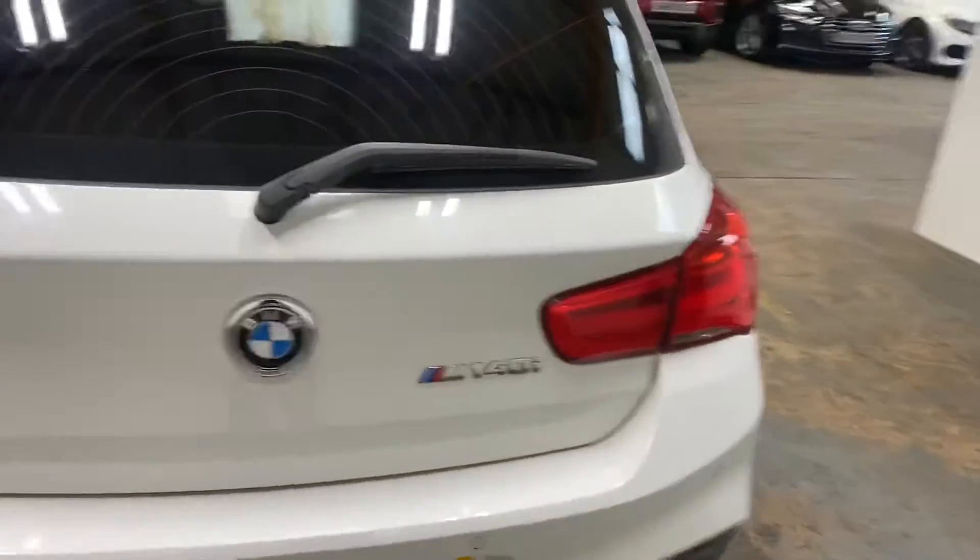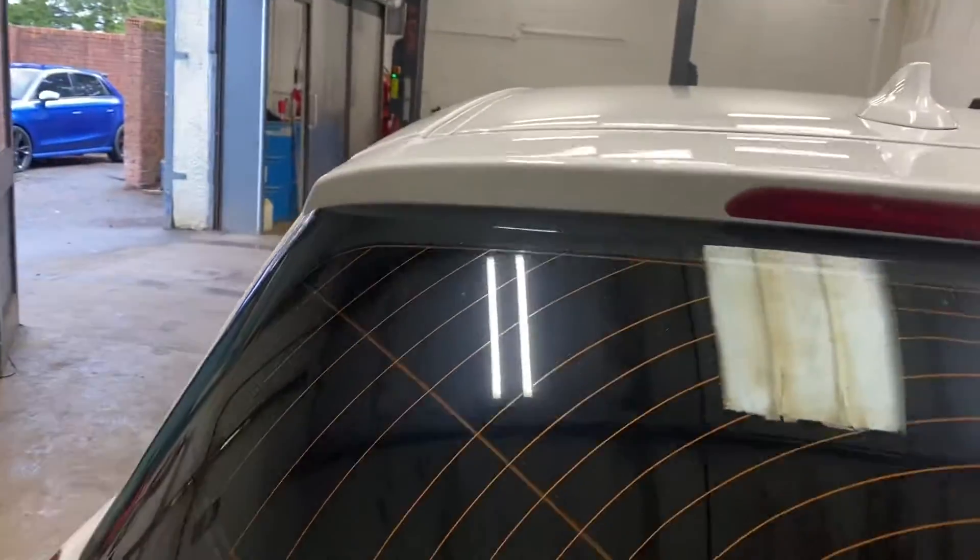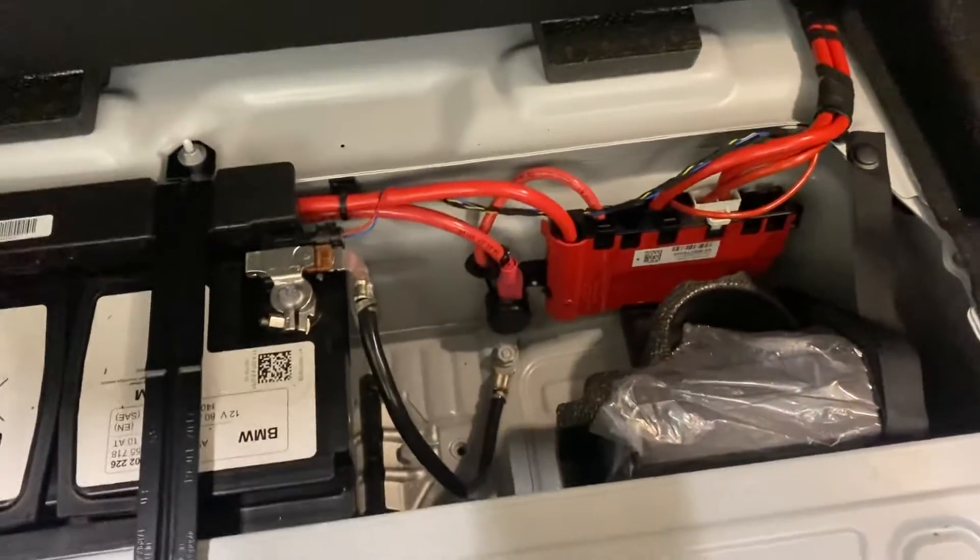Let me just show you in the boot area. Very clean and tidy this car. Battery and a few accoutrements there.